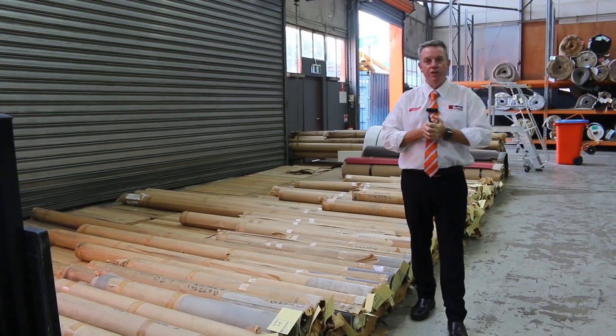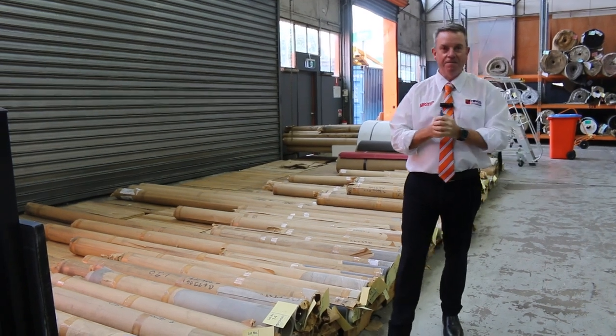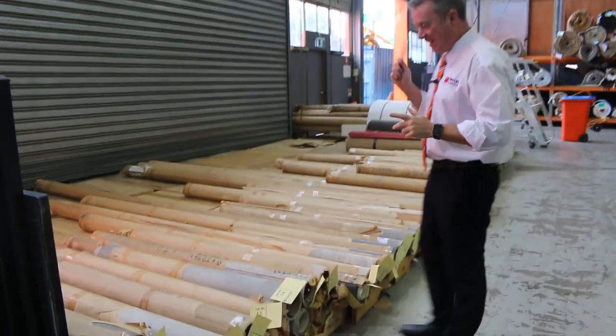G'day, I'm John from Fowles Auction Sales. I'm here to preview tomorrow's carpet auction — that's Wednesday the 19th of April at 10am. Had to think about that, but got it.